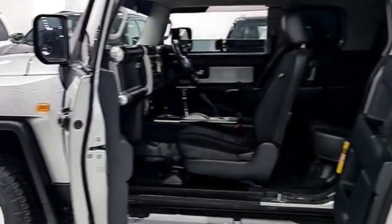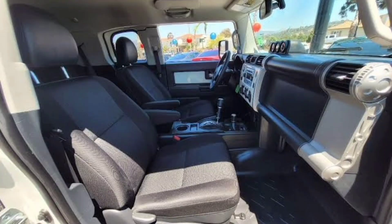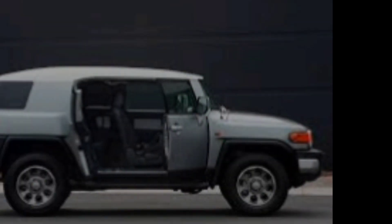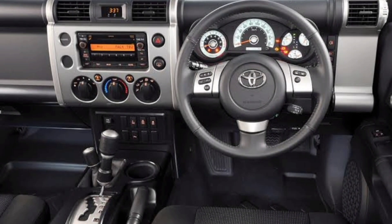Interior. The interior of the 2024 FJ Cruiser is just as unique as the exterior. It features a rugged and durable design with plenty of space for passengers and cargo. The FJ Cruiser also comes standard with a number of features, including a sunroof, heated seats, and a premium sound system.